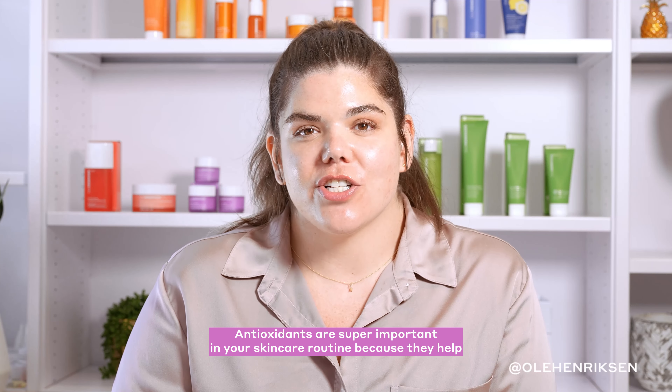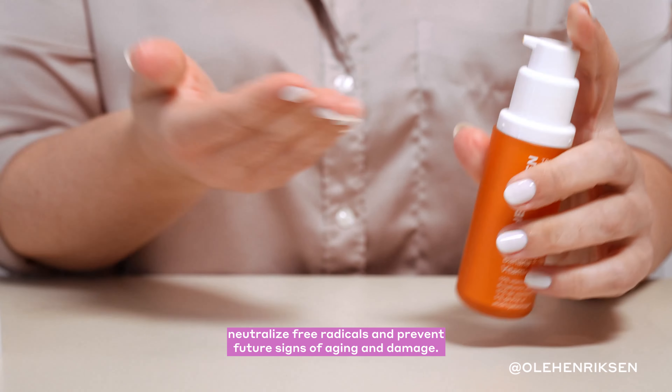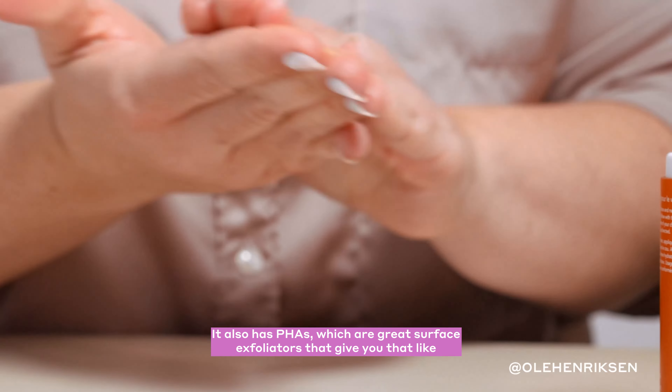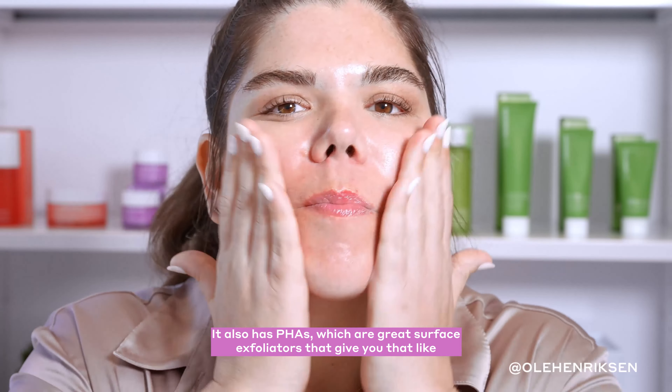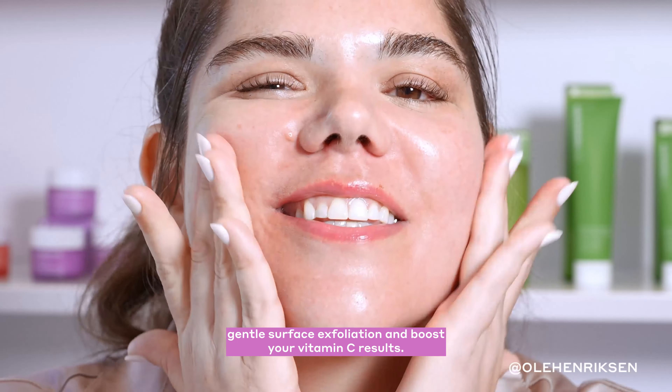Antioxidants are super important in your skincare routine because they help neutralize free radicals and prevent future signs of aging and damage. Vitamin C is an amazing antioxidant. It also has PHAs, which are great surface exfoliators that give you a gentle surface exfoliation and boost your vitamin C results.